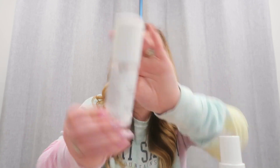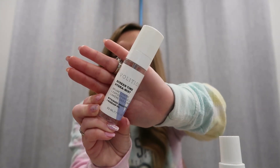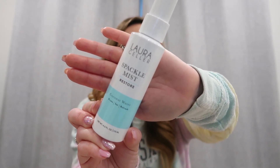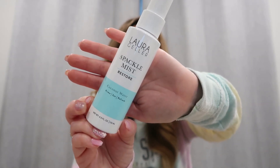I have two hydration sprays. One is this Hydra Mist with green tea and rosehip oil — this product is really good. After I do my toner, I do a little bit of rosé spray or some kind of spray on my face. I got this in a Glossy Box. The other is Laura Gala's Spackle Mist Coconut Water — oh, this one smelled so, so good. I would actually highly recommend both of these.